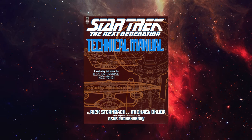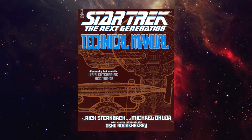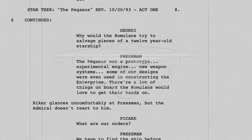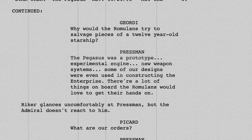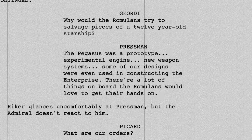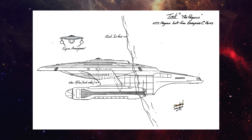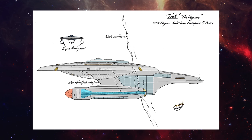Going into the episode, Rick Sternbach — the artist who helped define much of the look of The Next Generation — drew up a concept of what the Pegasus could look like. Since the story explained that the ship had experimental technology that would have been used on future ships like the Enterprise-D, it makes sense that it would be from a generation of starship directly preceding the Galaxy class. Sternbach, who also helped design the Ambassador-class Enterprise-C, offered up a kitbash of the Ambassador-class to create a new class of starship.